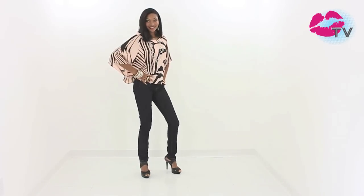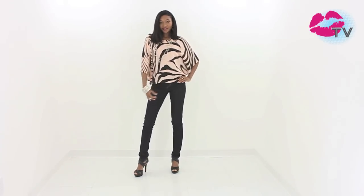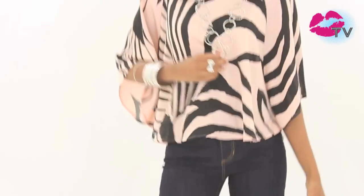Skinny jeans just got hotter. Paired with a fashion-forward oversized crop top to show off just a hint of skin, this outfit is sexy but still fun.